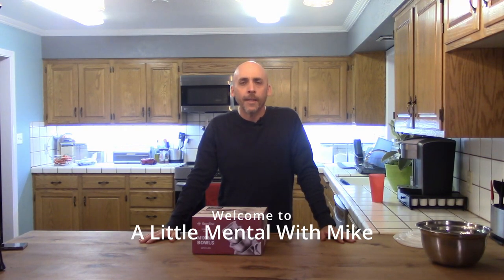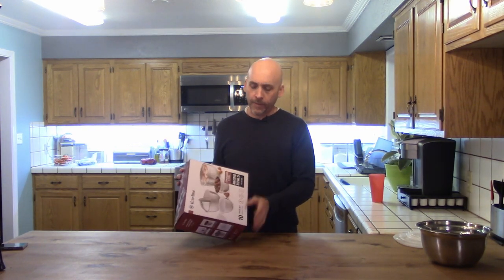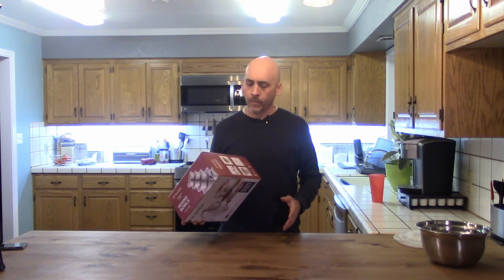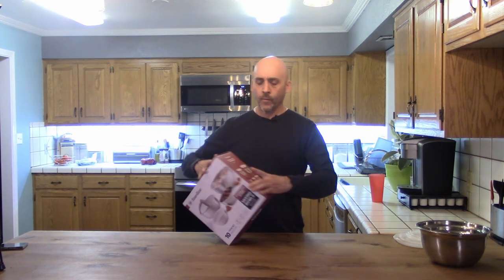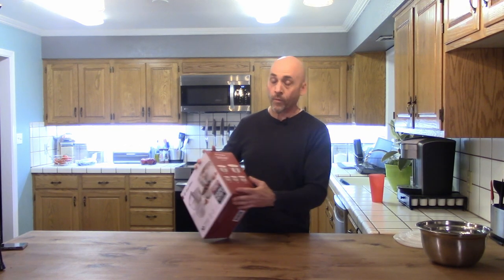This is A Little Mental with Mike. My name is Mike Pierce, welcome. Today we're going to talk about the Fine Dine 10-piece, five bowls, five lids stainless steel mixing bowl set. I bought this for $22.99 in April 2022. It's advertised as airtight storage, stable base, nesting bowls and nesting lids, and comes with a five quart, a three quart, one and a half quart, a one quart, and a three quarters quart.